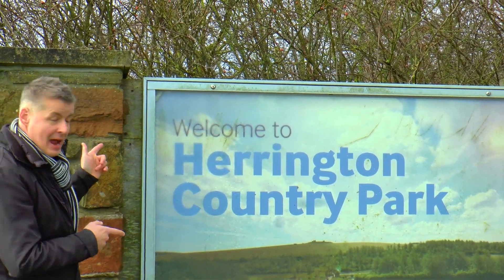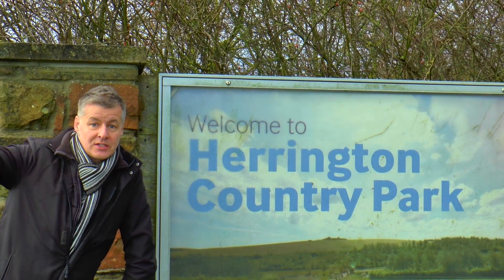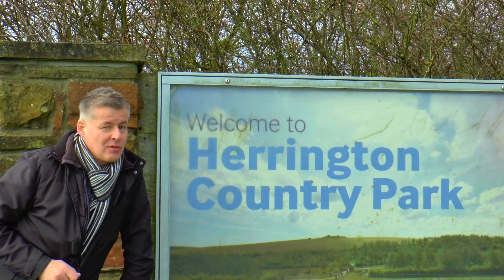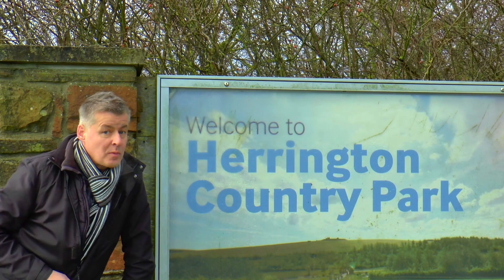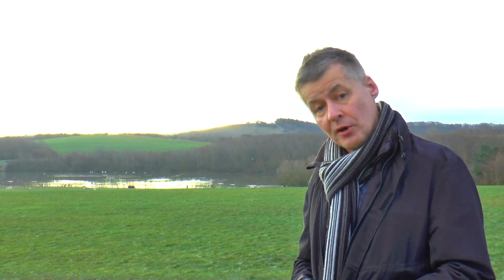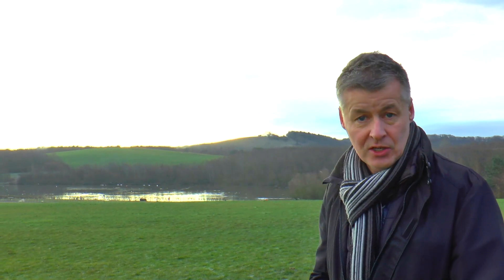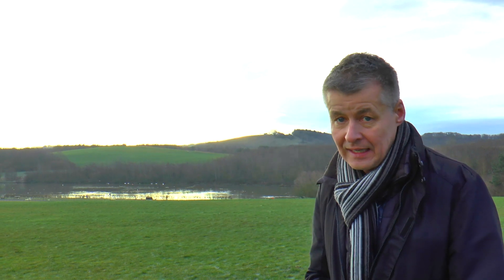I'm starting today from Herrington Country Park. I'm going to walk right around the outskirts and finish off today at a very famous landmark that you'll probably know about. Oh, it's really cold this morning. Here at Herrington Country Park, what we're looking at now used to be very different. It was the site of a colliery — that's where they used to dig for coal — but 35 years ago that closed and now Sunderland Council have turned it into an amazing country park with lots of wildlife.